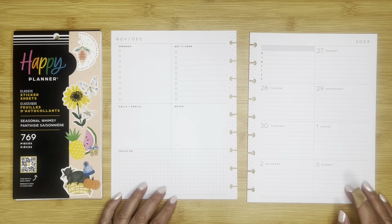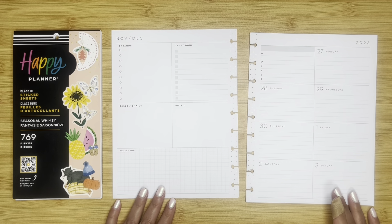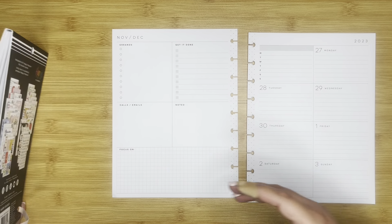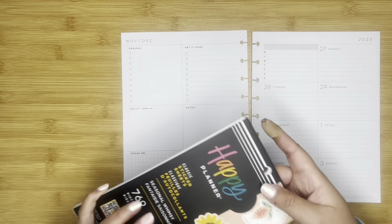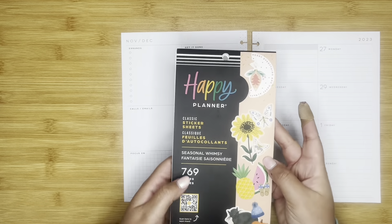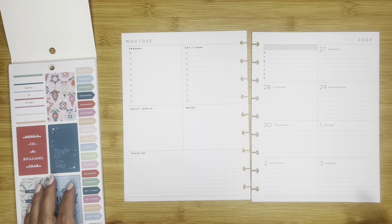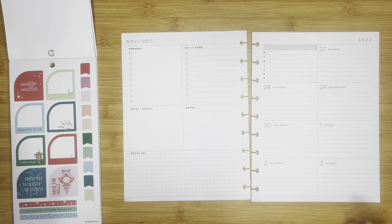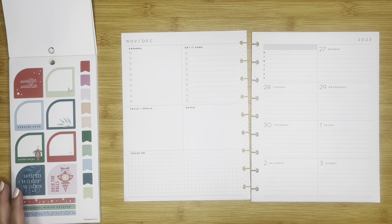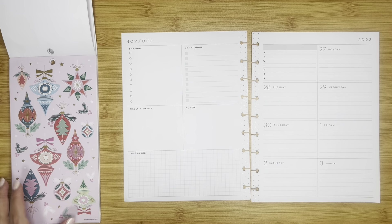Hi guys, welcome back to my channel! Today we're going to be planning in my dashboard Happy Planner for the week of November 27th, which includes the first of December. Because it includes the first of December, I am going to do my first weekly Christmas spread, and I am going to use Seasonal Whimsy. I have had these adorable ornament designs picked for quite some time, so that is what we are going to use today — these really cute ones.